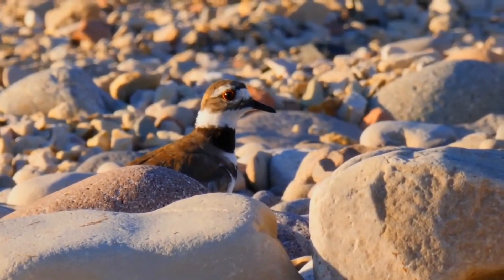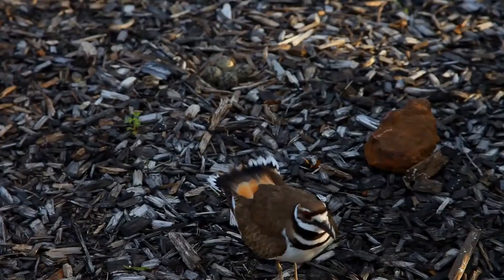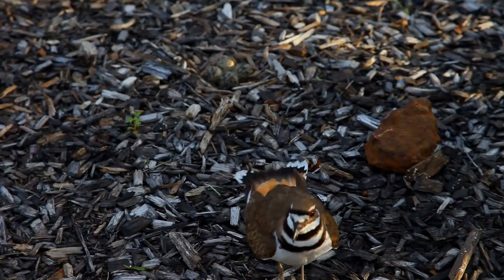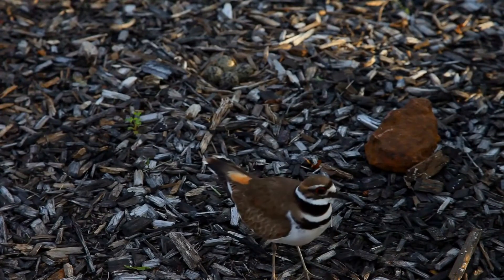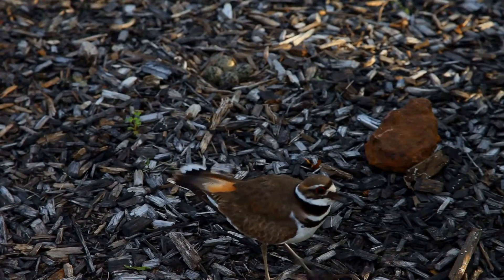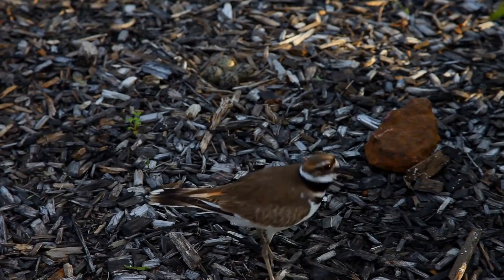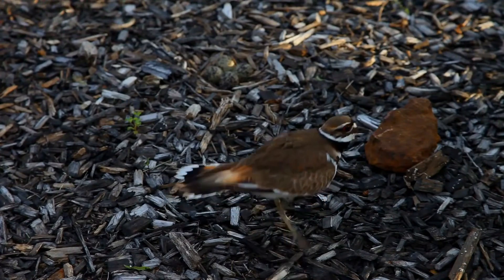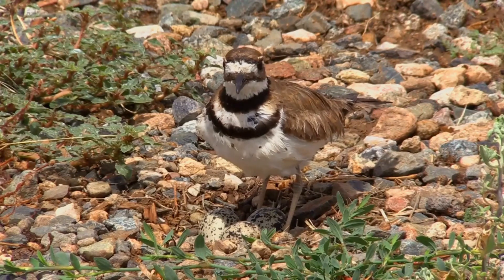Predators of the killdeer include various birds and mammals. Its multiple responses to predation range from calling to the ungulate display, which can be fatal for the performing individual. This bird is classified as least concerned by the International Union for Conservation of Nature, because of its large range and population. Its population is declining, but this trend is not severe enough for the killdeer to be considered a vulnerable species.